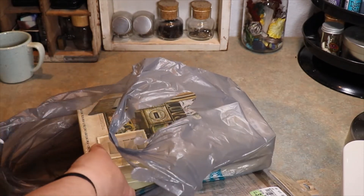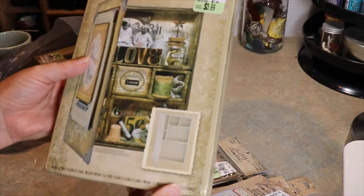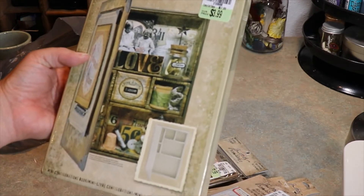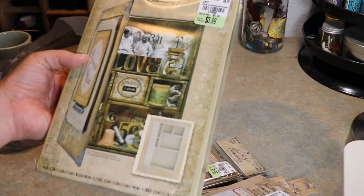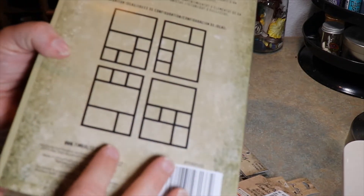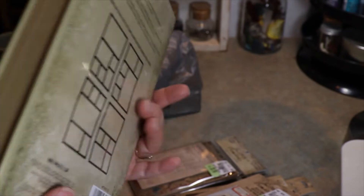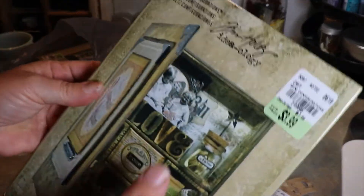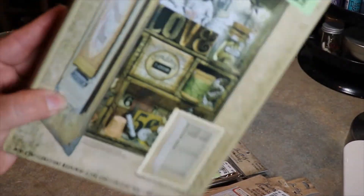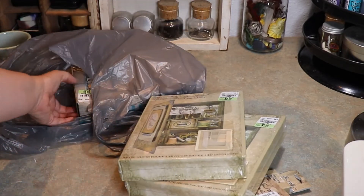The two big things I got are these — they're called the mini configuration book boxes. They come plain and you can move things around to make any shape you want. They're hard like a book and you can decorate and grunge them up. I'm so excited for that — I got two of those.